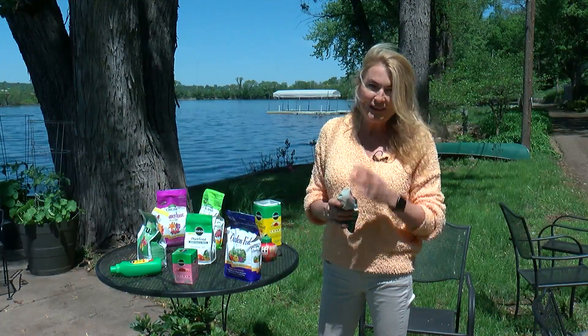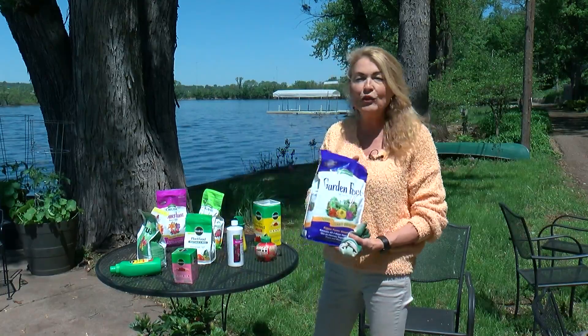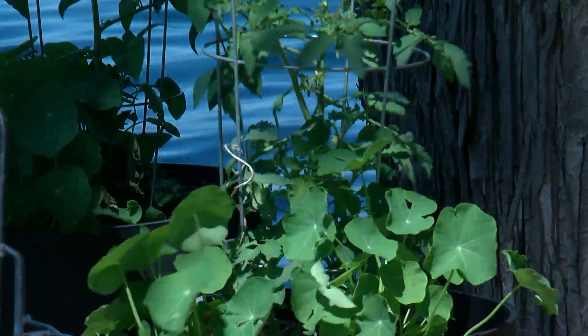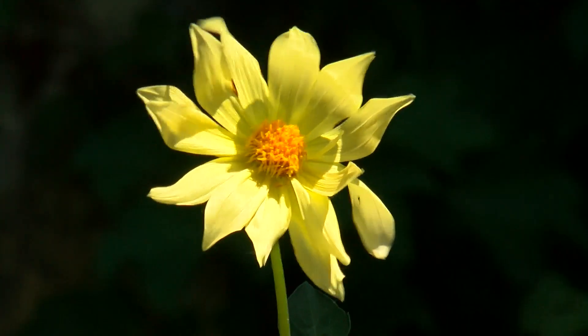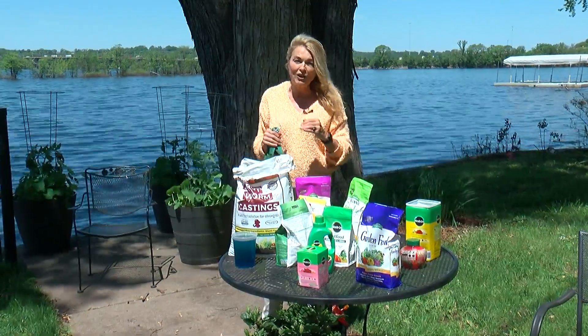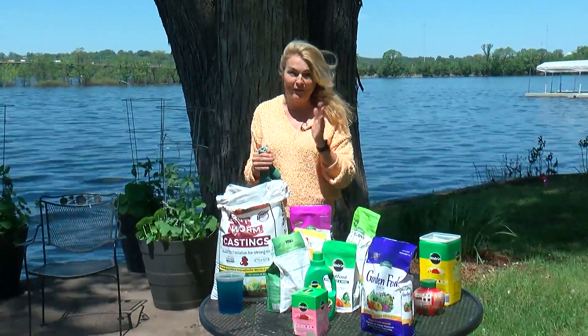Organic fertilizers can cost a little more. And for those on a budget, there are still synthetic fertilizers, which are basically man-made fertilizers. They tend to give plants a pretty quick pick-me-up and are great for fast-growing plants like tomatoes, house plants, and potted plants. Since most synthetic fertilizers are higher in salt, you have to be careful because too much will burn the plant.